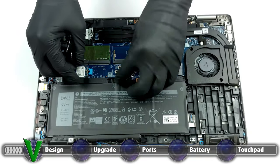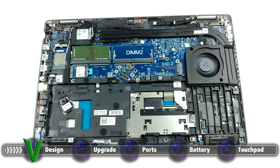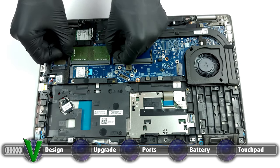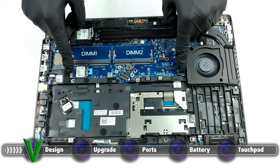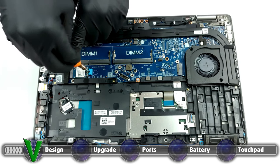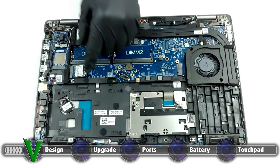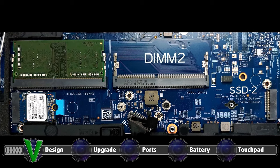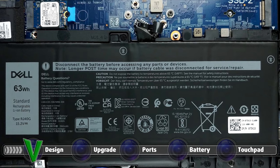The laptop has ample upgradeability, offering both RAM and storage expansion. The RAM is upgradeable through two SO-DIMM RAM slots, which run in dual channel and can support up to 64GB of RAM. As for storage, there are two M.2 PCIe x4 slots, with the number 2 slot supporting PCIe Gen 4 drives. If you need additional help to upgrade your RAM or storage, we are leaving our teardown video, which goes in-depth on how to safely access all of the slots.